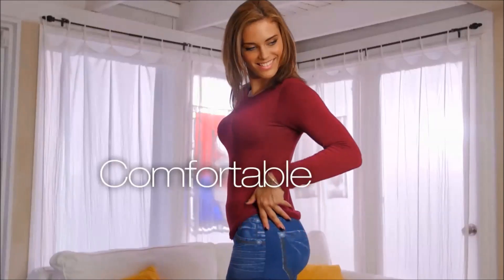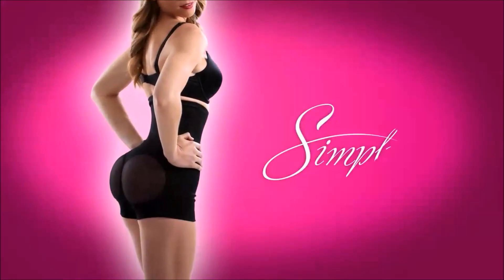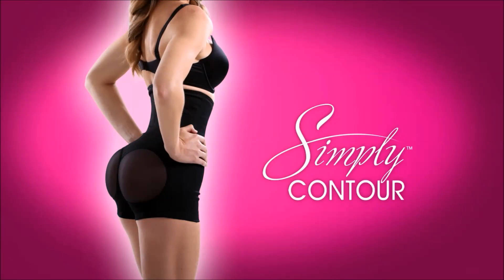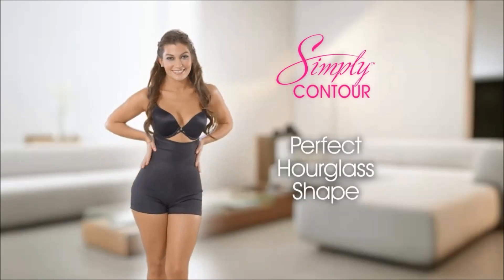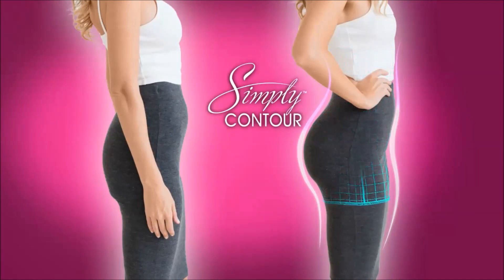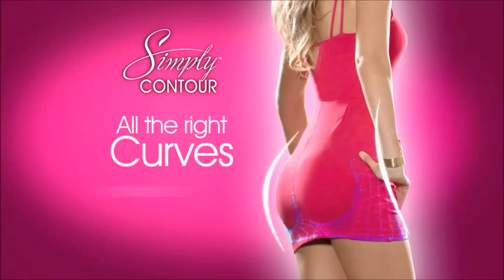Well, ladies, now you can be comfortable, be confident, and be sexy. Introducing Simply Contour, designed for women by women to give you that perfect hourglass shape. Simply Contour instantly reshapes your body, giving you all the right curves in all the right places.